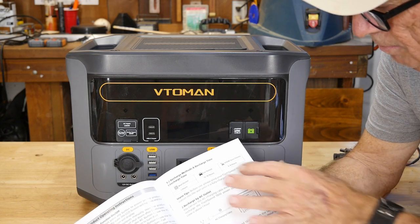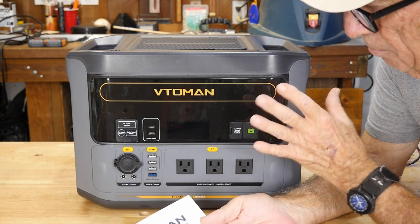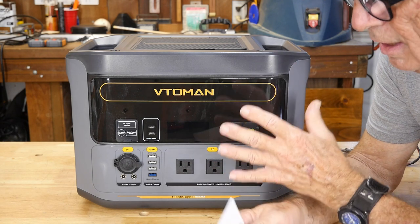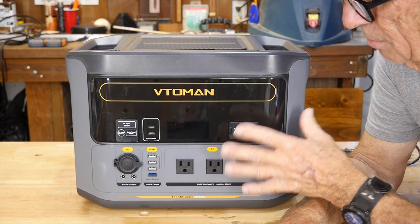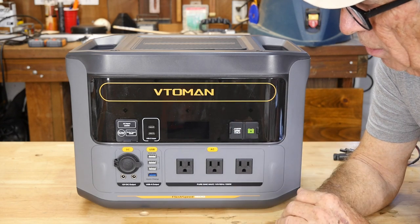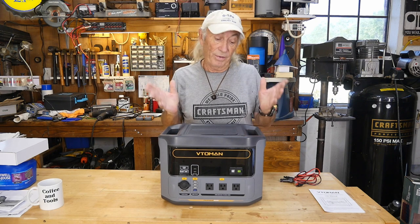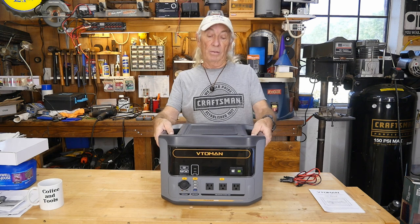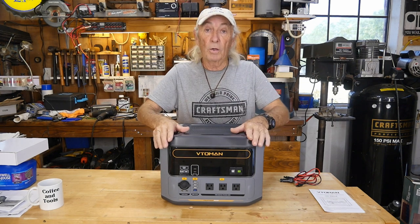This is an upgraded model from older Vtoman power stations, incorporating the best features found in the industry so far. I'm really impressed — especially shocked by the 3000-watt surge, because it means I can run any power tool, including my table saw, off this unit. If you were building a house out in the woods without grid power and brought this along, you'd have all the power you need to run any power tool. As for who this is for: everybody. Emergency power, portable power, heavy loads — this is your answer.